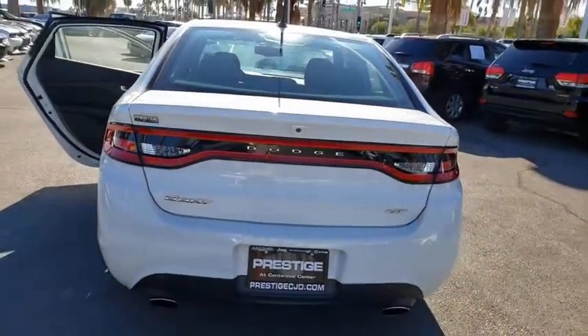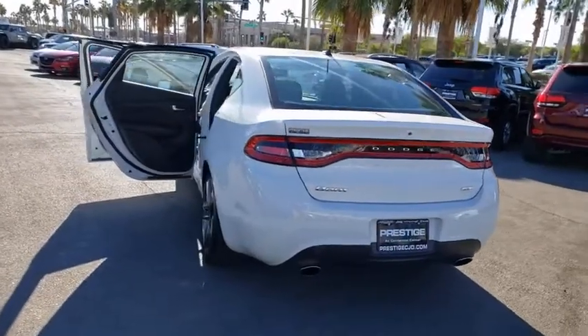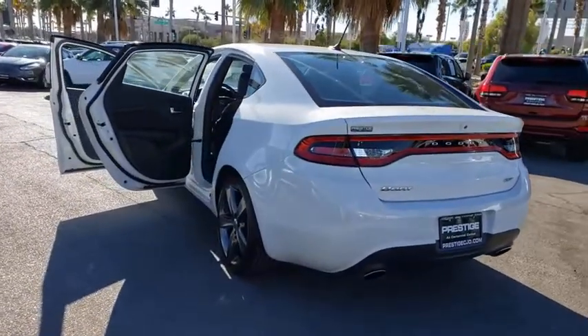This vehicle has less than 30,000 miles. Here are some of this vehicle's great options: traction control, dual airbags, leather-wrapped steering wheel, power steering, four-wheel disc brakes, universal garage door opener, security system, fog lights.